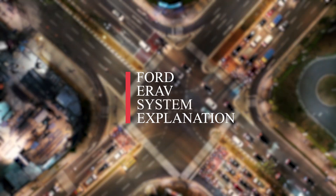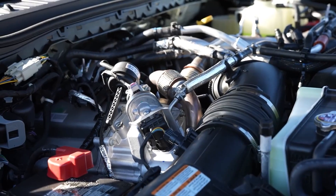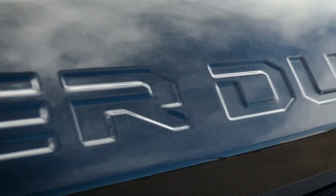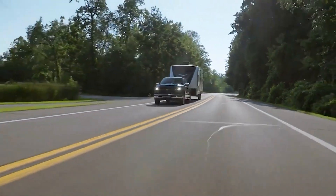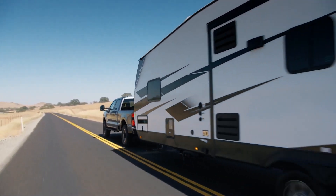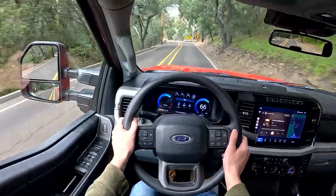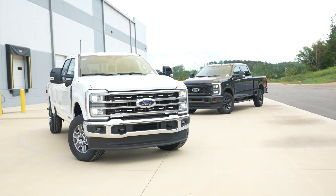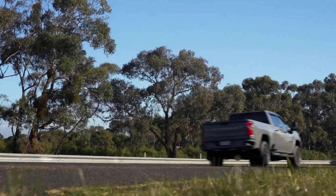Now, the other big piece of the puzzle: Ford's EREV system — Extended-Range Electric Vehicle, if you want the fancy term. But don't get it twisted. This isn't about turning the Super Duty into some delicate plug-in toy that taps out when the going gets tough. In Ford's playbook, EREV means the Superboost can run purely on electric juice for a decent stretch — perfect for short trips, job site crawling, or sneaking out early in the morning without waking the neighbors.